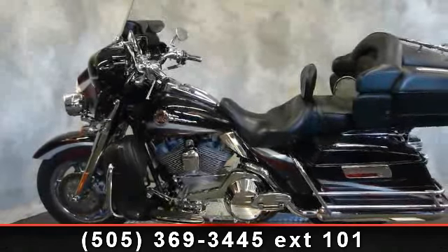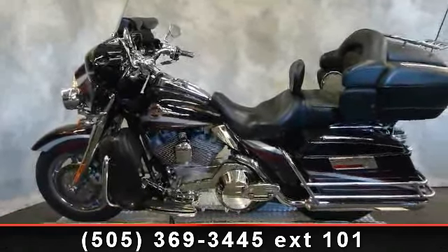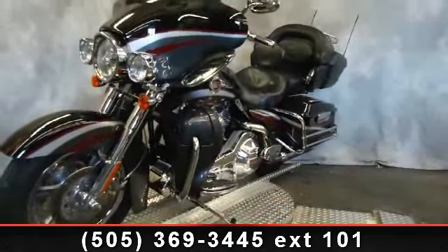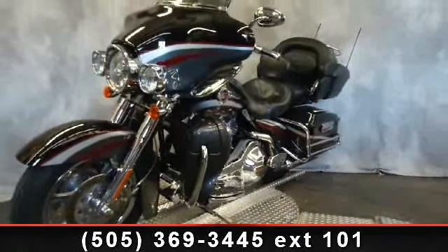Presenting the 2006 Harley-Davidson FLHTCU Ultra Classic Electra Glide Screamin' Eagle. If you're looking for a solid bike, look no further.